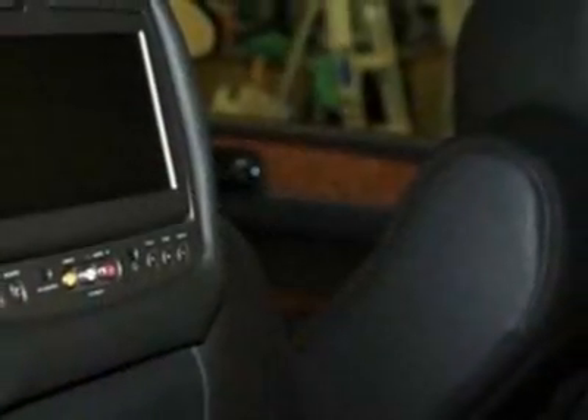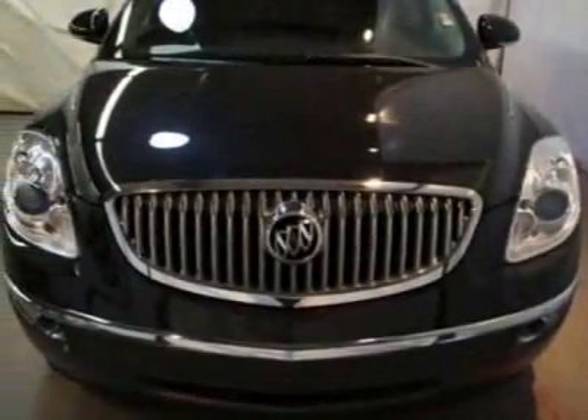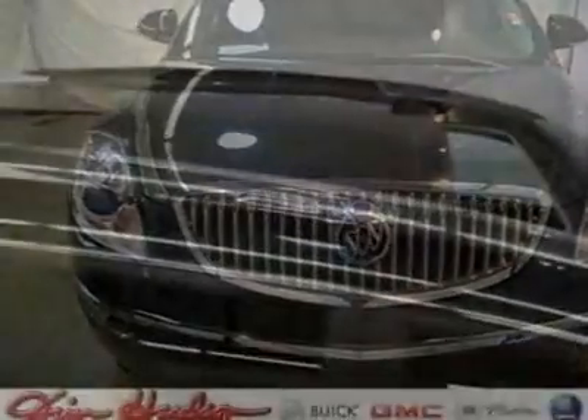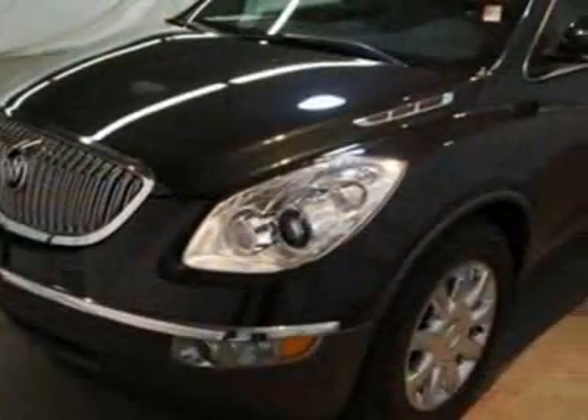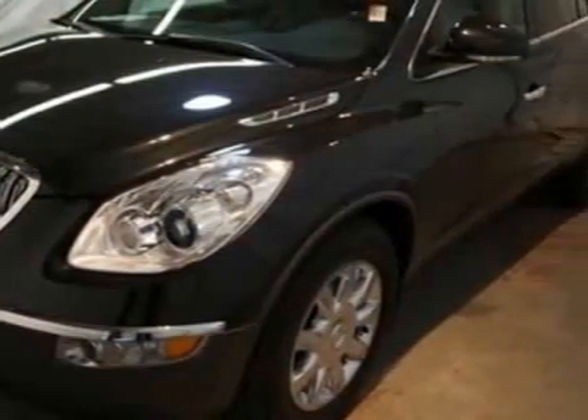For your protection, this vehicle has a factory warranty. This vehicle gets an estimated 16 miles per gallon in the city and an estimated 22 on the highway. This Enclave boasts a 3.6-liter engine and has a 6-speed automatic transmission.